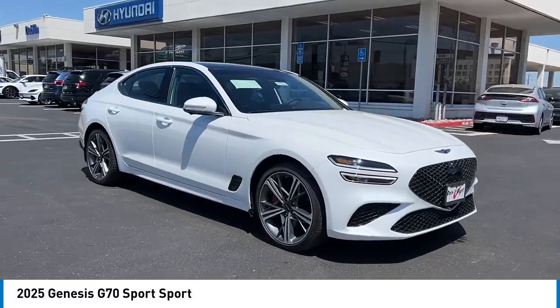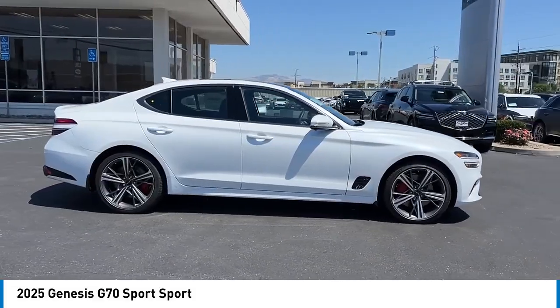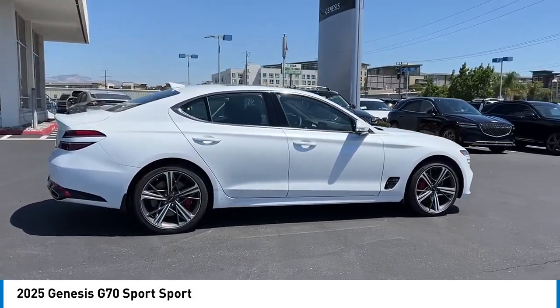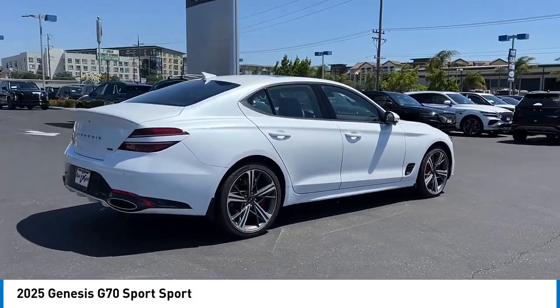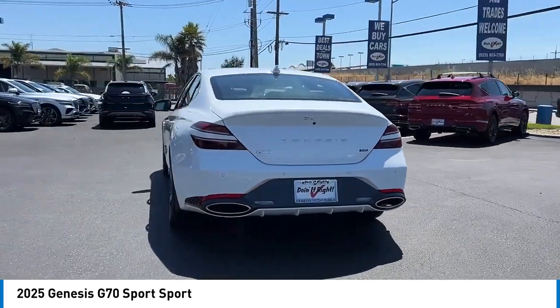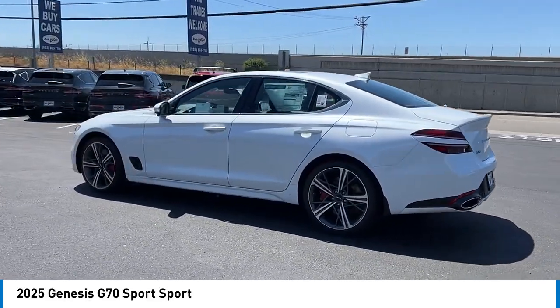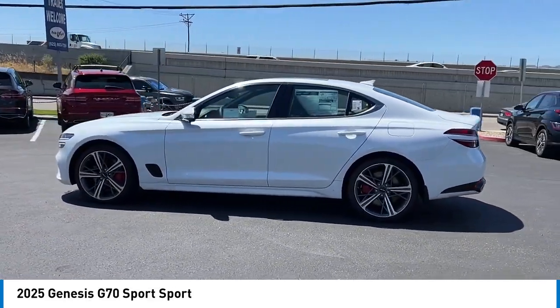Stop by and take a look at the 2025 Genesis G70. Impressive engine performance and exquisite handling push the Genesis G70 to the front of the pack. Fully integrated technology, off-the-chart safety features, and the luxurious interior and exterior styling of this vehicle all distinguish this vehicle from the rest.